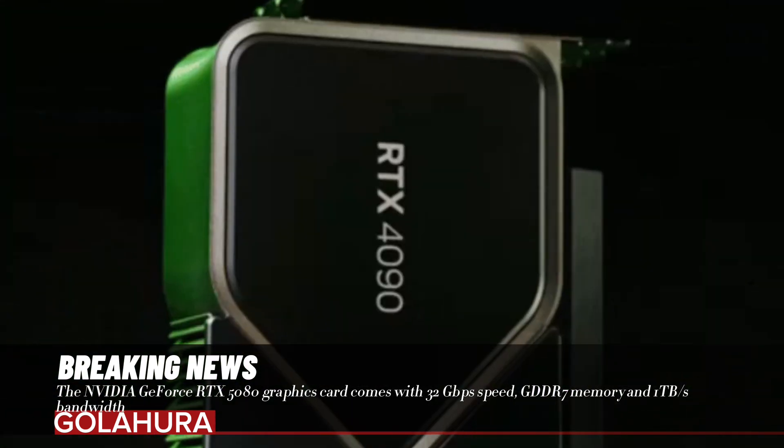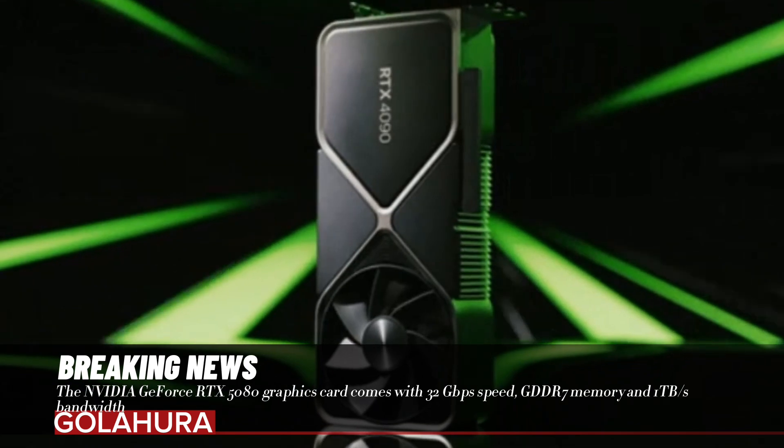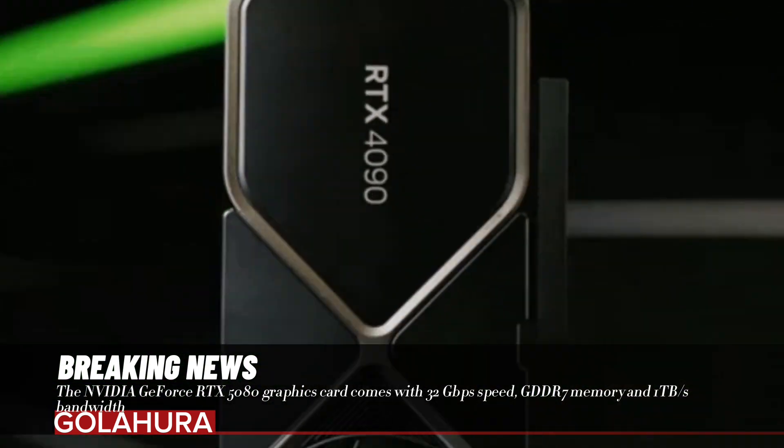Coming with 32 gigabits per second GDDR7 memory and 1 terabyte per second bandwidth, the RTX 5080 will already set new standards in graphics performance.